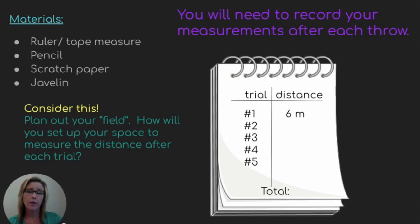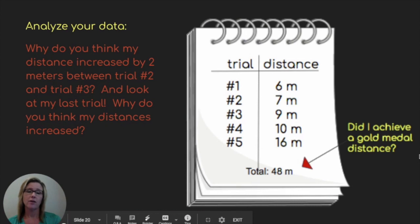Plan out your field — how are you going to set up your space so you can measure the distance after each trial? Here is my data. I've got all five trials completed, and you'll notice my distances are different for each trial. Why do you think my distance increased by two whole meters between trial number two and trial number three?